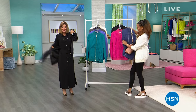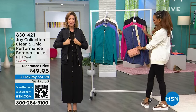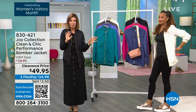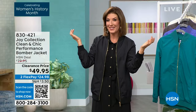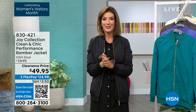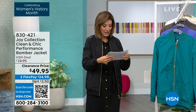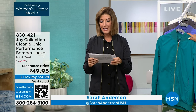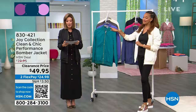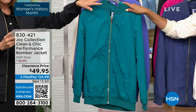Everything from Joy Mangano is on sale, and you have loved the fabulous bomber jacket. It's so pretty, sporty, fun, chic — and it's never been $49.95 until now. You're seeing everything at the lowest prices ever. This is so limited — we will not have another presentation of the bomber jacket as we're getting down to the final few dozen now.